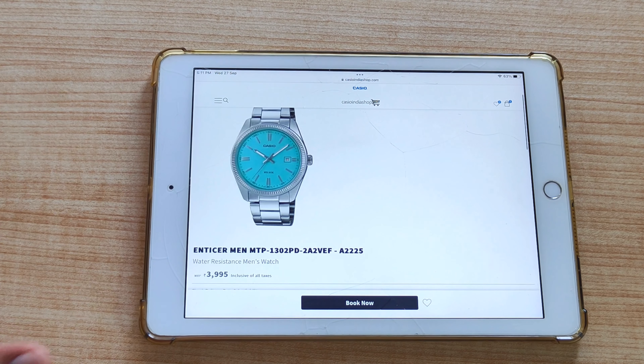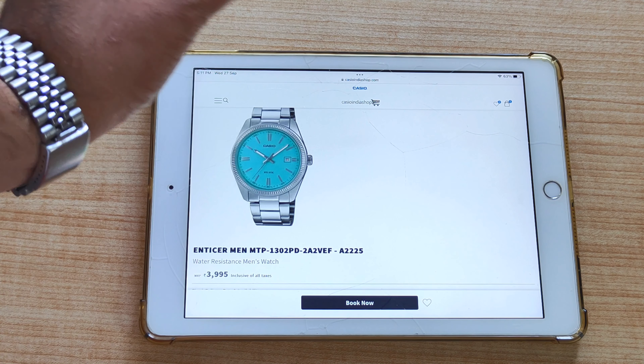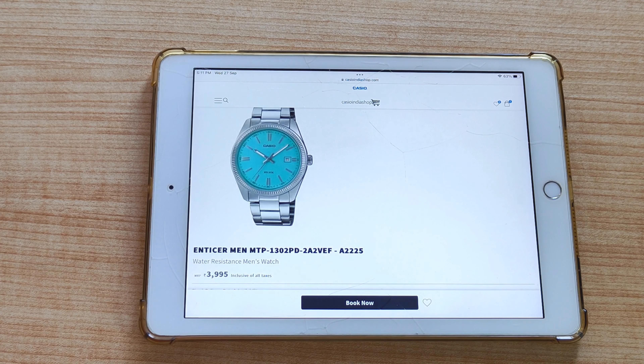Guys, if I talk about my preference, for some reason this watch has never worked for me. It's something with respect to how the numerals are — especially the markers and the text, the numbers. Somehow the design has not worked for me, so I don't have much interest in this particular watch.